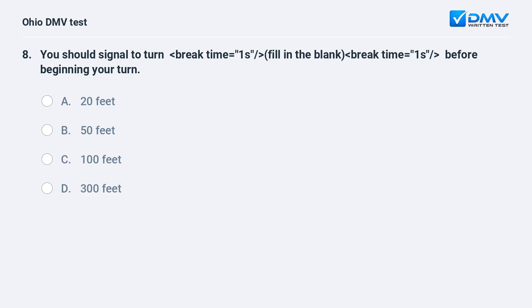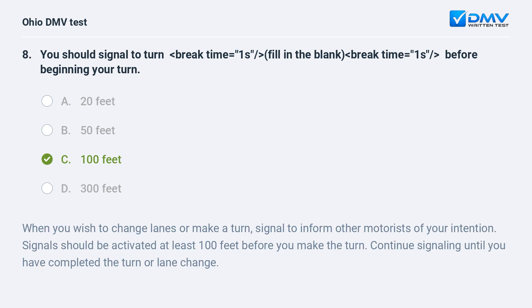You should signal to turn how many feet before beginning your turn? A. 20 feet, B. 50 feet, C. 100 feet, D. 300 feet. The answer is C, 100 feet. When you wish to change lanes or make a turn, signal to inform other motorists of your intention. Signals should be activated at least 100 feet before you make the turn. Continue signaling until you have completed the turn or lane change.